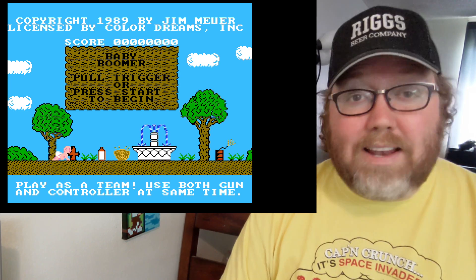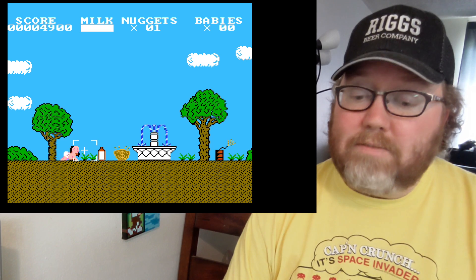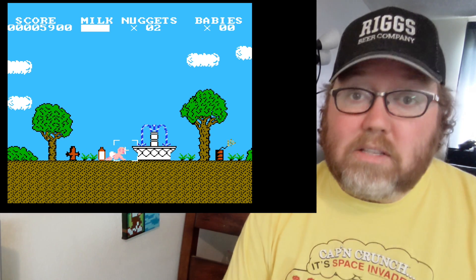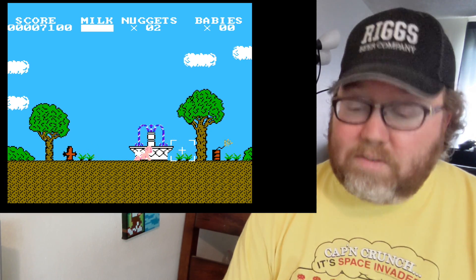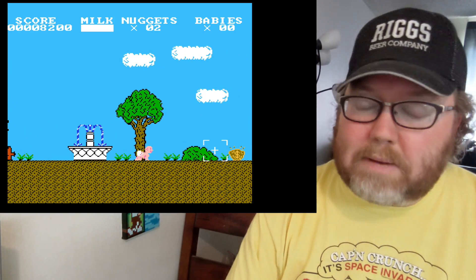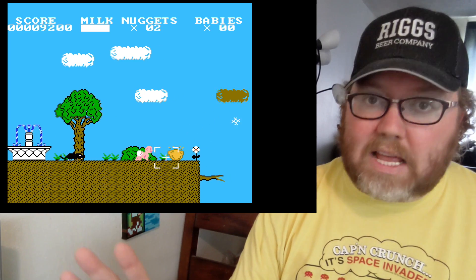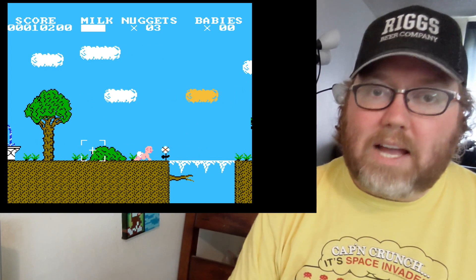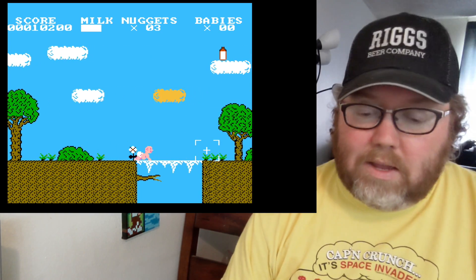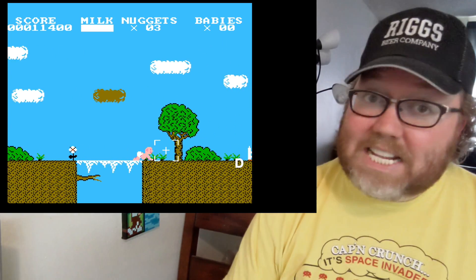Starting off with Baby Boomer — not an easy game to find if you're looking to collect. It's one that has eluded me for years and years. It plays like a shooter; you can actually use the Zapper in this game, which is kind of nice. Or if you don't have the Zapper, a target will show up and you just use the D-pad to shoot what you will. The baby always moves and you have to shoot the obstacles around it. It's terrible, but it's playable. I'm giving it a D.